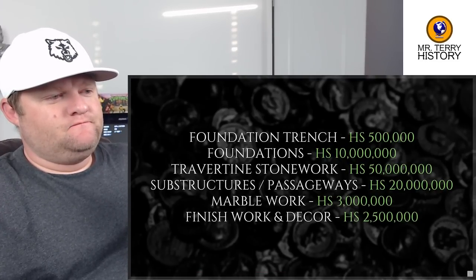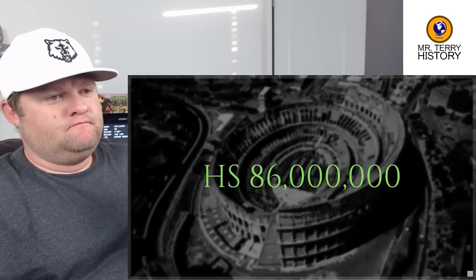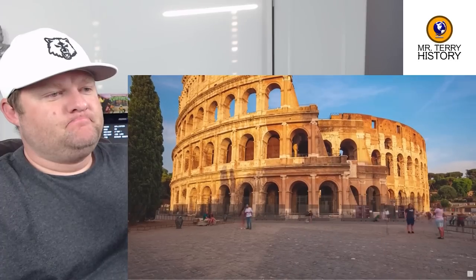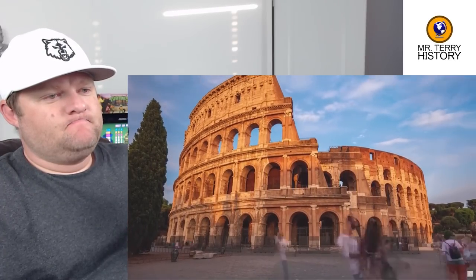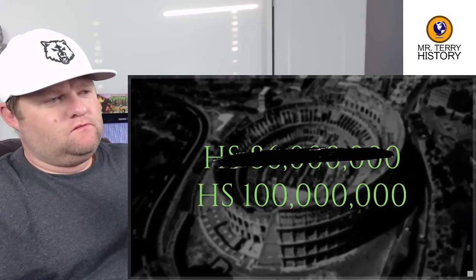How much did it cost to build the Colosseum 19 centuries ago? Adding up the estimates brings us to 86 million sestertii. This is probably still too low, since basic estimates on the basis of material fail to account for the many challenges of constructing a building on the Colosseum's scale. So let's say, just to have a nice round figure to work with, that construction cost something on the order of 100 million sestertii.